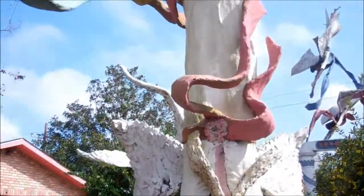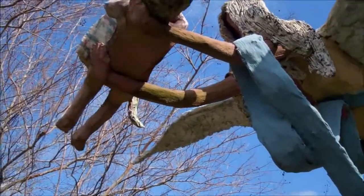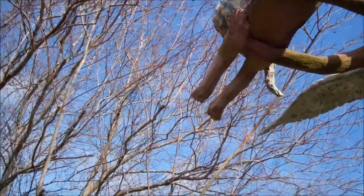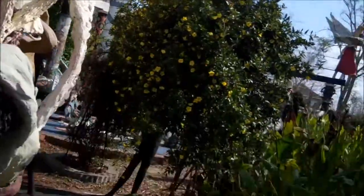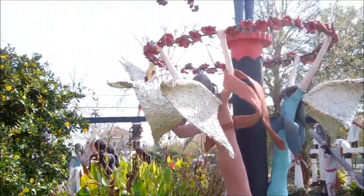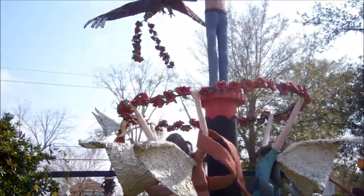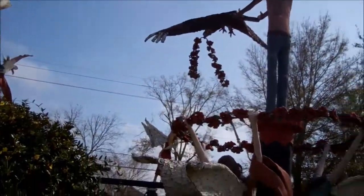Right behind me as I go up you can see the angel holding the child, and we're seeing the back of this man with the huge column, in which he was holding out the eagle.